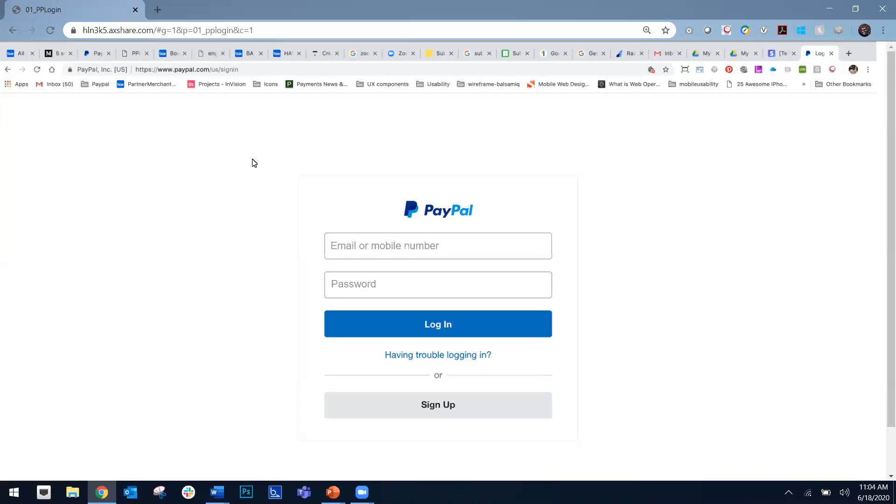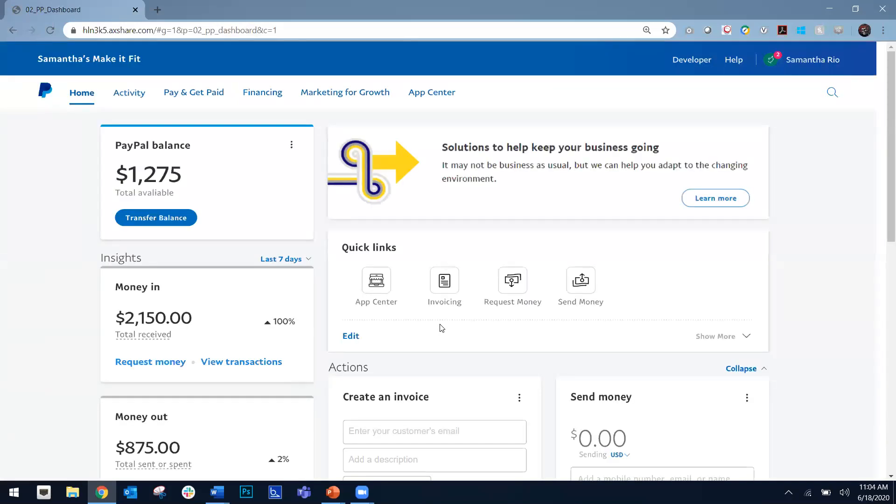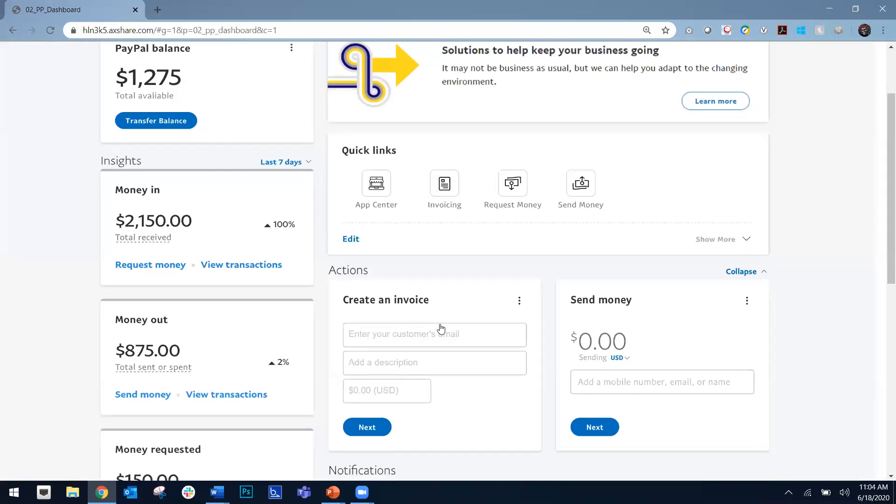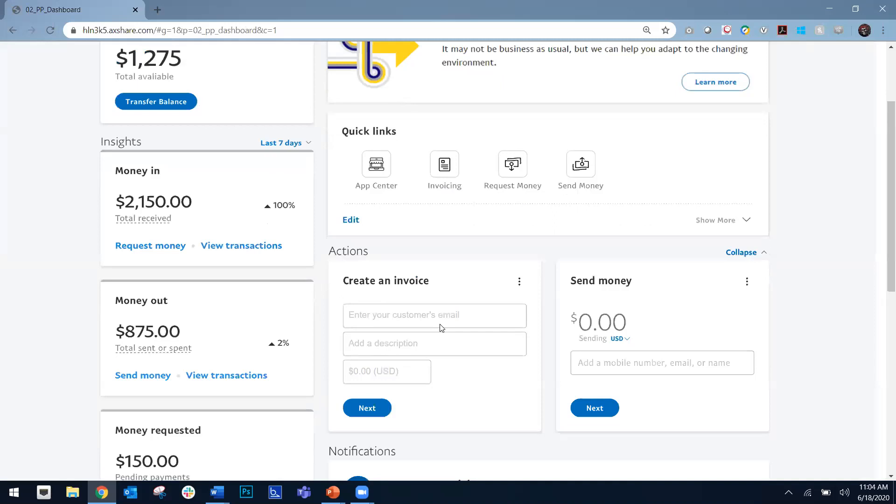We're going to look at what some of those resources are and how you can manage your business through your PayPal business account. We're going to be logging into our business account right here. If you don't have a business account already with PayPal, it's simple and easy — it takes a few minutes with top-level business information and connecting a bank account. This is for our Make It Fit business — Samantha, who might be a personal fitness trainer, started her business with PayPal. On her dashboard here, she has simple and easy access to all of the tools for managing her balance.